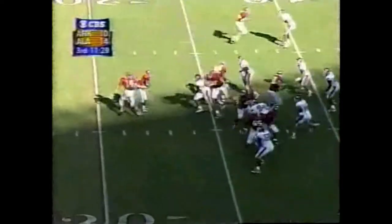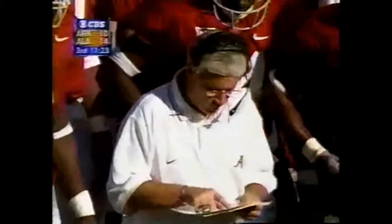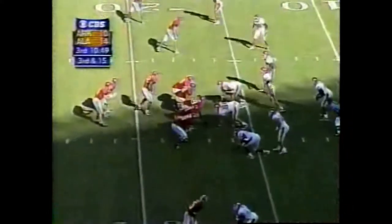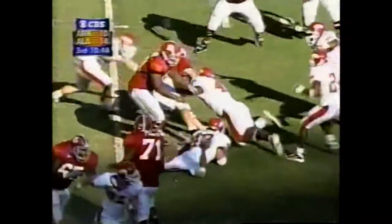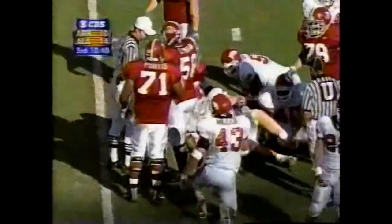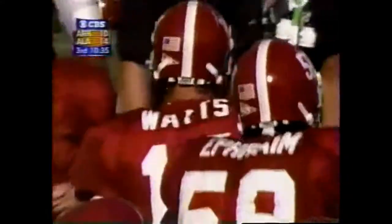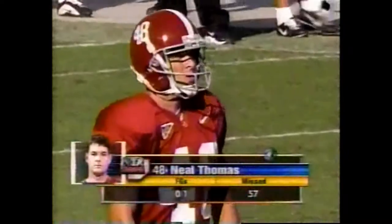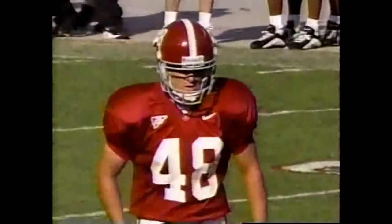Jones in motion — draw play — Galloway hit behind the line and smothered. Watts under pressure again, spins out of a tackle, but he is caught for a loss at the 19. The Crimson Tide will settle for a try for three. Neal Thomas with his second field goal attempt of the afternoon — he missed earlier from 57 — this is 36 yards out. Jonathan Ritchie is the holder.